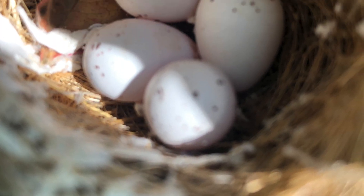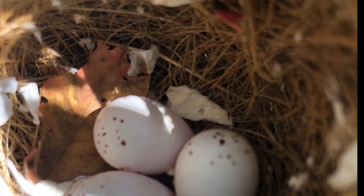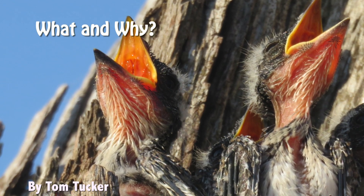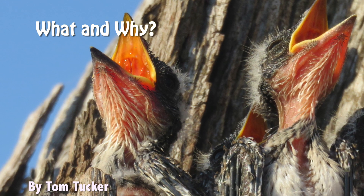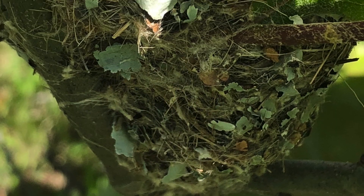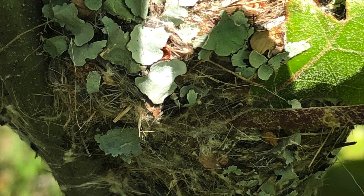The nest is a spot where a bird lays and incubates its eggs and raises its young. Why build a nest? Think about what the eggs and the baby birds need to survive. The nest provides warmth, shelter from the elements, safety, cushioning, and camouflage. The nest creates the necessary nurturing environment for the young to thrive.